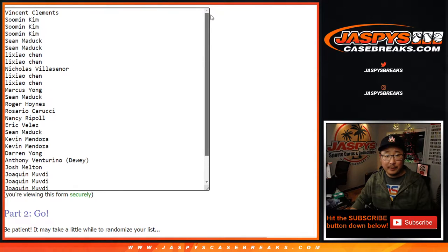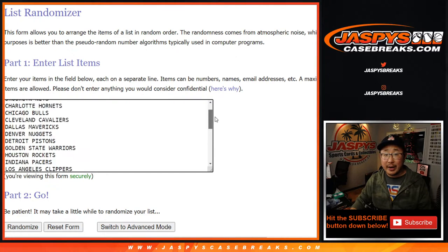Big thanks to these wonderful people here. Appreciate you getting in, from Vincent all the way down to Joaquin. So we're going to do the break itself first.